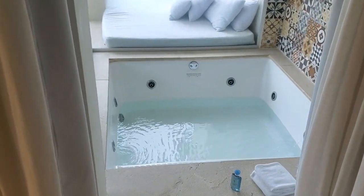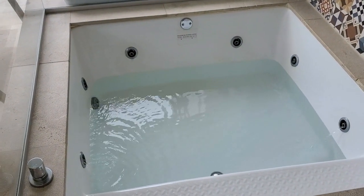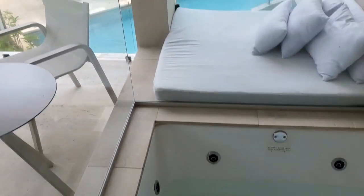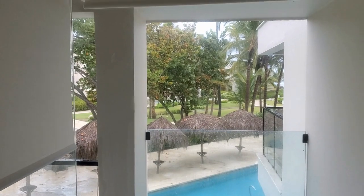Check out your private jacuzzi tub. It does have windows you can pull down so you can have some privacy.